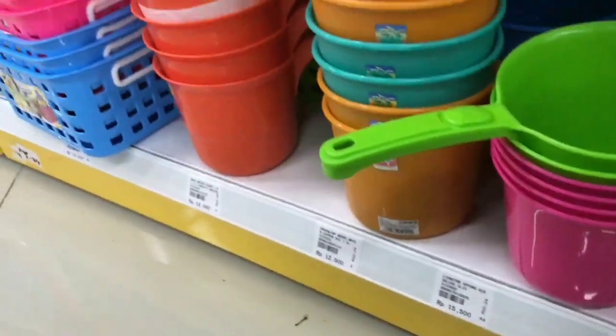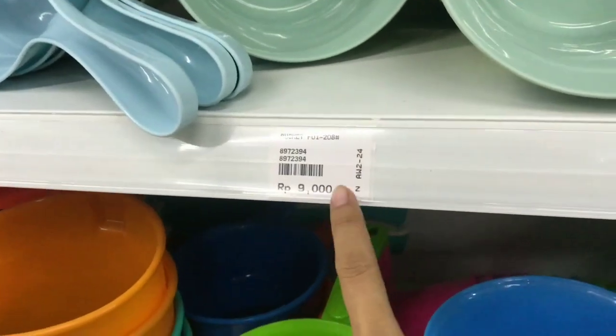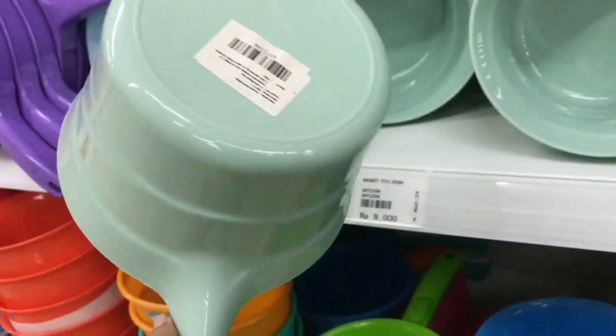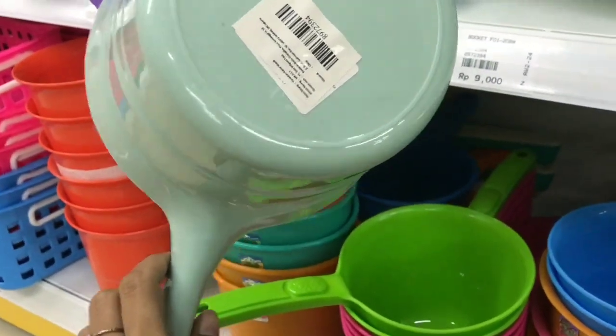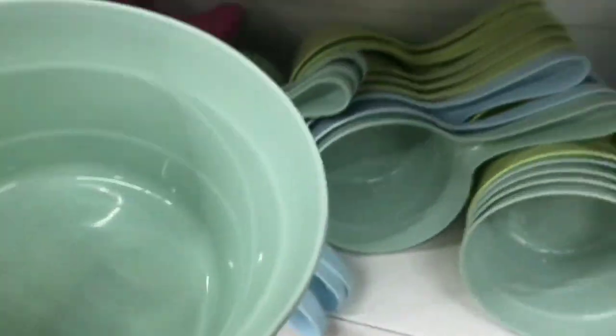Sebelahnya lagi ada gayung mandi yang comel-comel banget dengan harga terjangkau. Nah yang pastel ini cuma Rp9.000 aja. Aku ambil ini satu ya guys, karena warnanya itu manis banget, kayak susu.